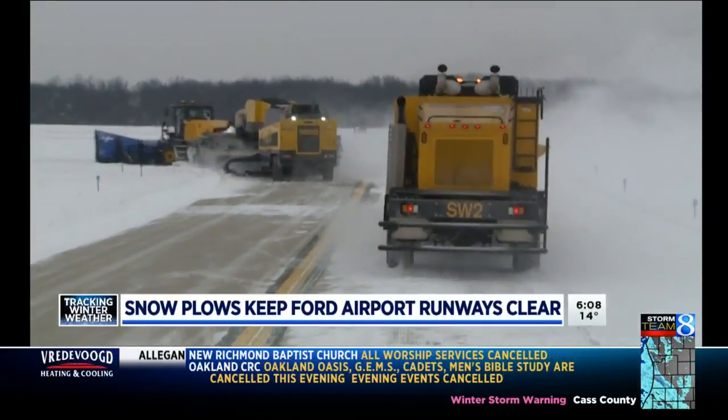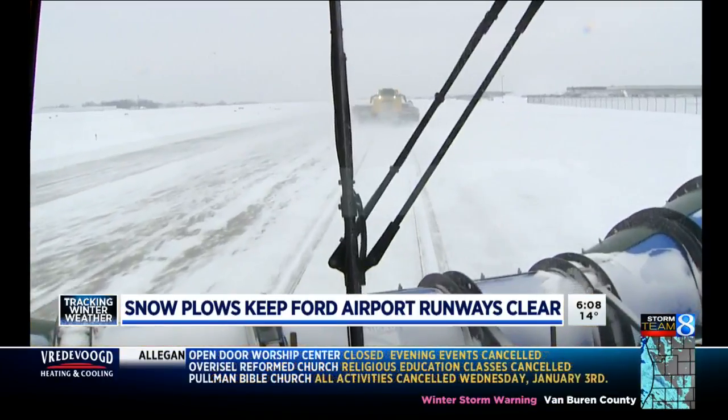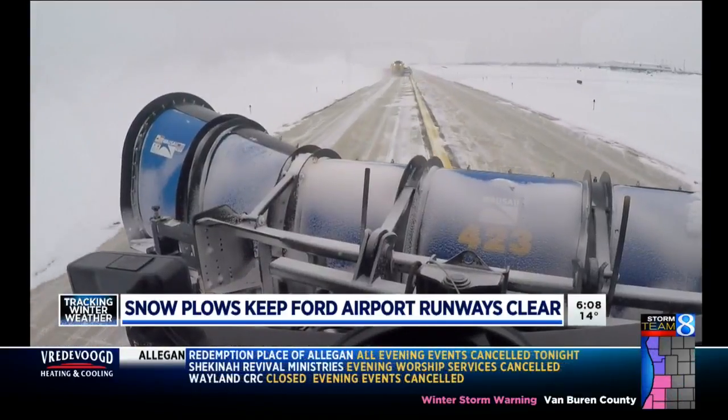They head out in formation — crews call it the Congo Line — one plow behind and off to the side of the one just ahead. Right now the wind's kind of out of the southwest, so we want to push it to the north. We look at it as an art in terms of how we remove snow off our airfield pavement.